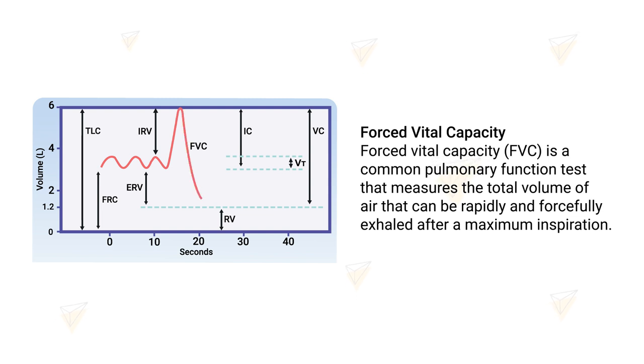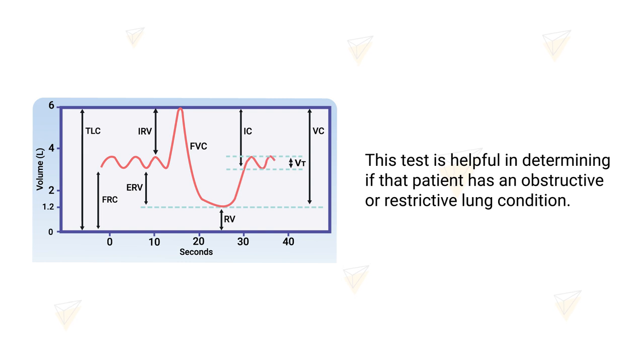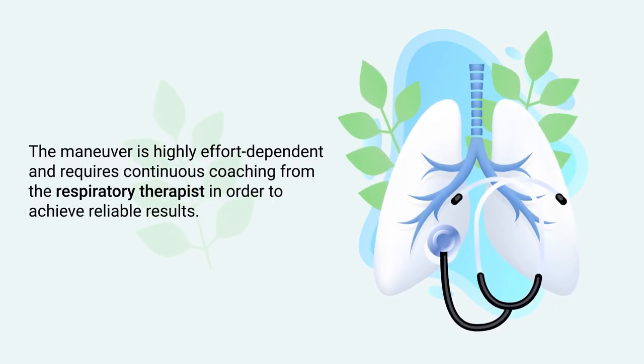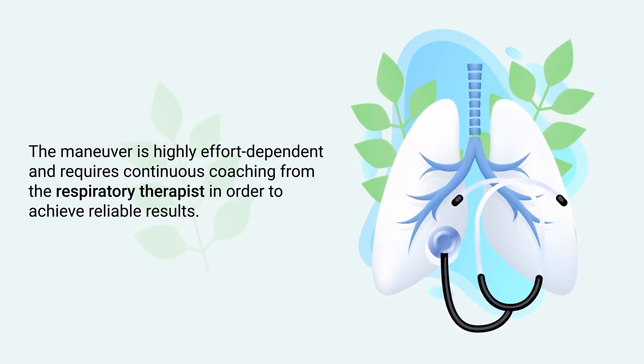The forced vital capacity maneuver is a common pulmonary function test that measures the total volume of air that can be rapidly and forcefully exhaled after a maximum inspiration. This test is helpful in determining if a patient has an obstructive or restrictive lung condition. One important thing to remember is that the maneuver is highly effort-dependent and requires continuous coaching from the respiratory therapist in order to achieve reliable results.